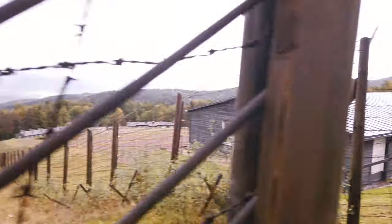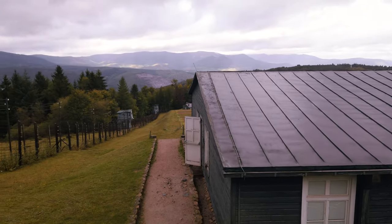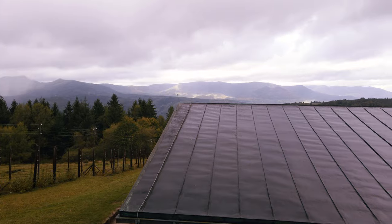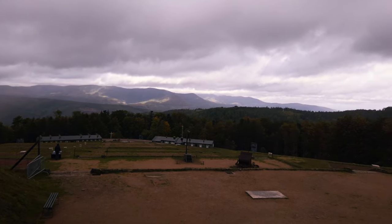The entire area was covered with buildings. Today there are not many standing, but as you can see the foundations are still here. It was virtually impossible to escape this camp, with the electric fence and the watchtowers that you can see in the far distance here.